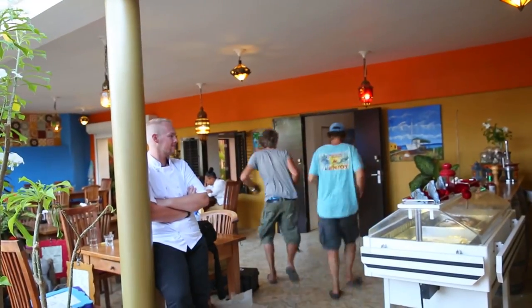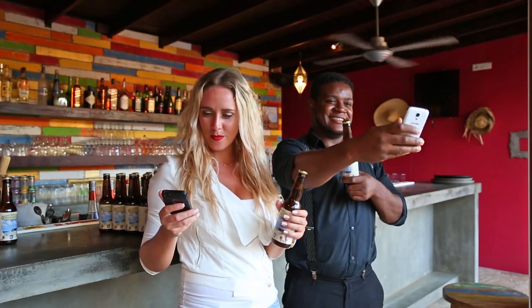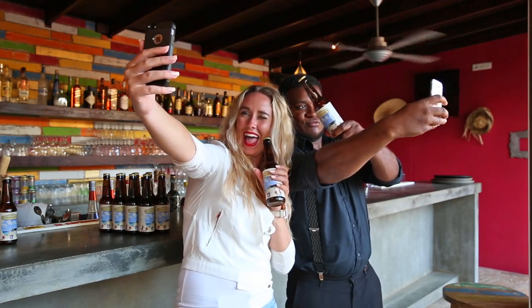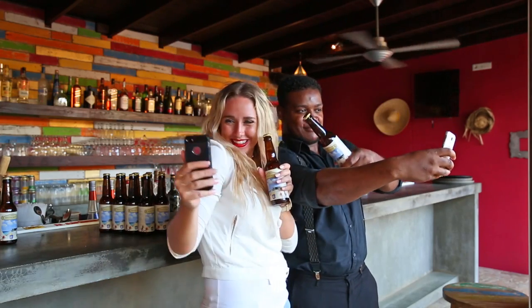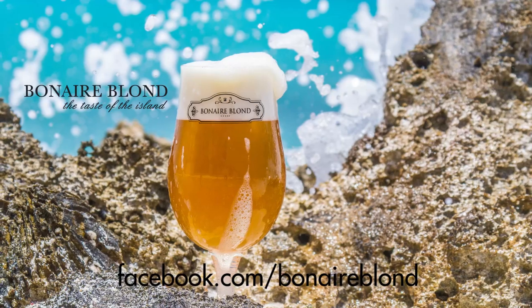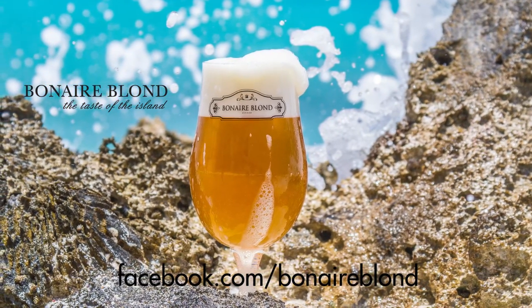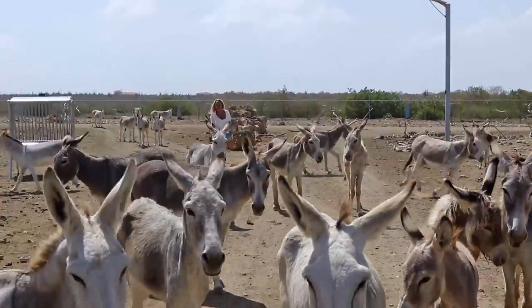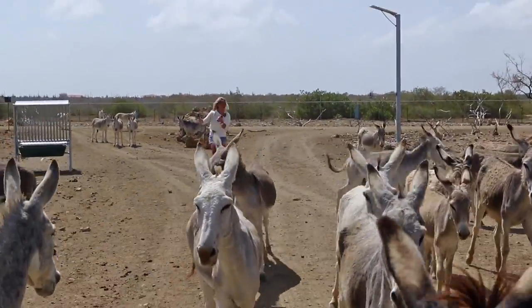In fact, two of the judges are standing right here — the Bonaire boys! They're a little shy. Anyway, take your bottle of Bonaire Blond and your camera and win! Find Bonaire Blond on Facebook for further details. Stop — I'm gonna make you famous!